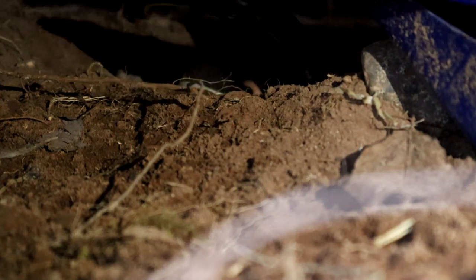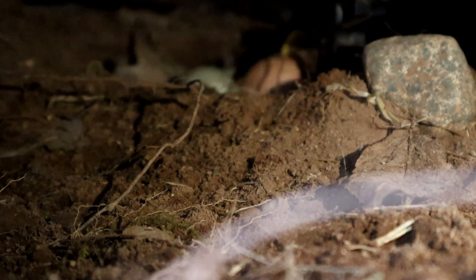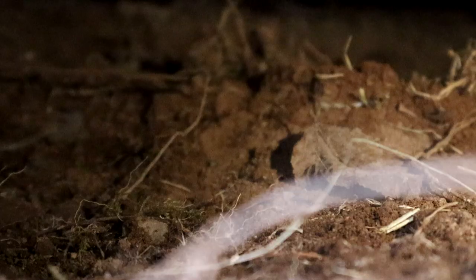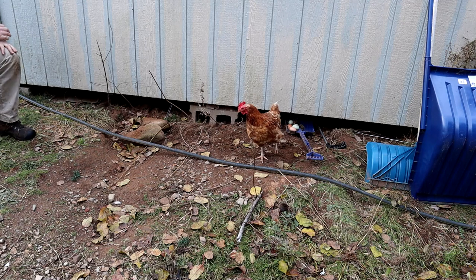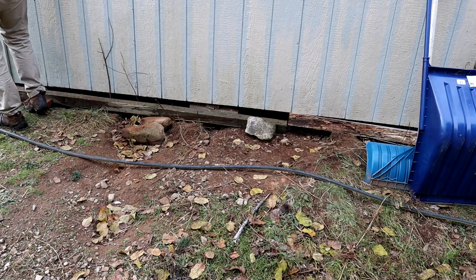Very delicate egg rescue operation. Found one... there's more — another one, and another one. Five eggs total, including a nice big one. I'll have a quick peek around to make sure there are no more, then block it up. Hopefully this leads to more eggs being laid inside the greenhouse and not so many hidden under here.